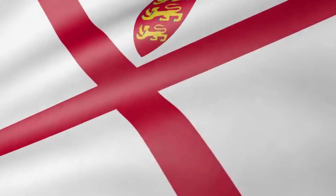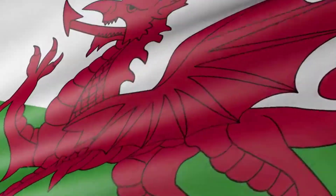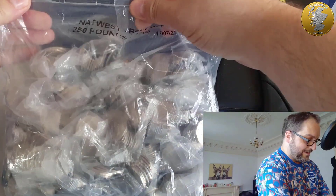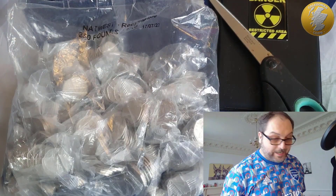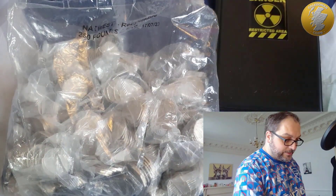Hello and welcome back to another one of my coin hunt videos. We've got a couple of bags from Olympic Bank, but it says NatWest on them — oh dear. Indeed, NatWest, so my Olympic Bank is not a NatWest. They must have got these bags in especially for me. They're all sealed inside as well, so that's the same with the second one — a couple of sealed bag videos. We'll see how we fare with that.